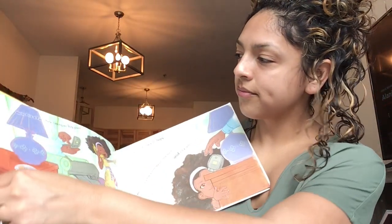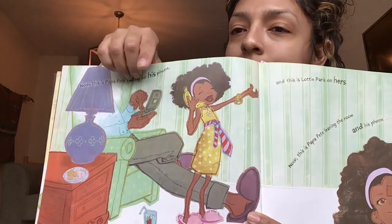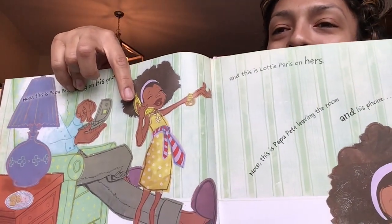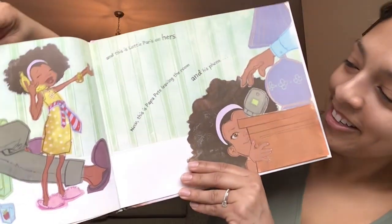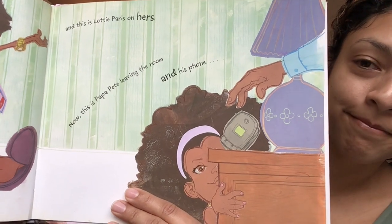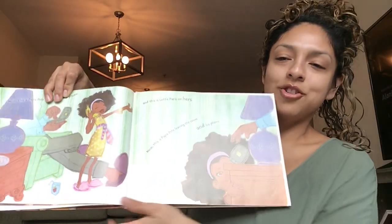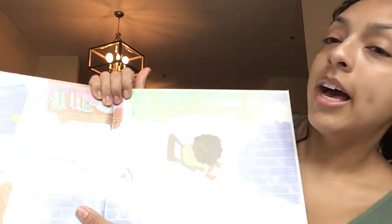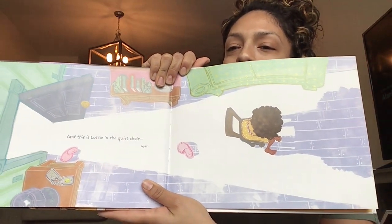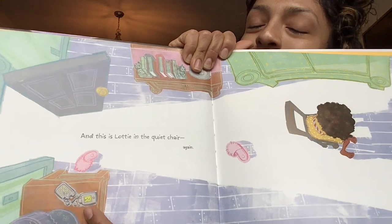Turn that page. Now, this is Papa Pete talking on his phone — do you see Papa Pete's phone? See it right here? And this is Lottie Paris on hers. What kind of phone does Lottie Paris have? And now this is Papa Pete leaving the room and his phone. What do you think Lottie Paris is going to do with Papa Pete's phone? Turn that page. And this is Lottie in the quiet chair again. Can you guys see what happened with Papa Pete's phone? It got broken. I bet that was an accident.